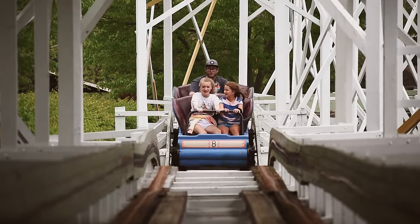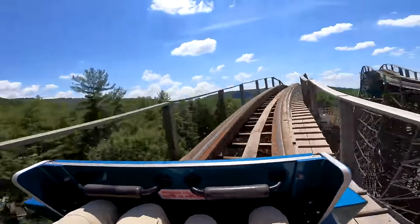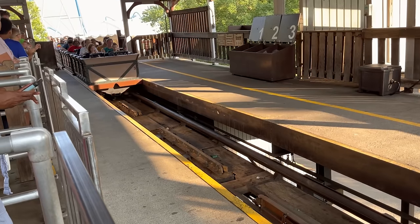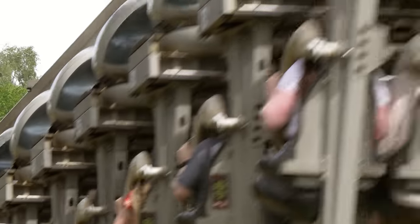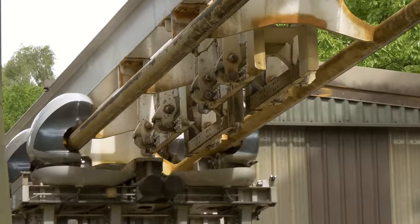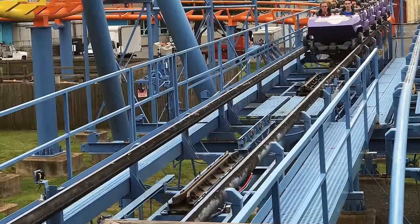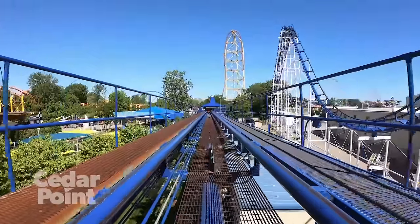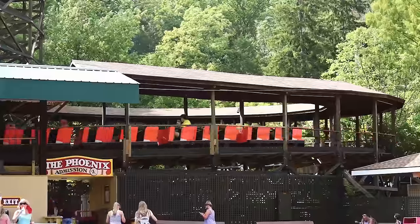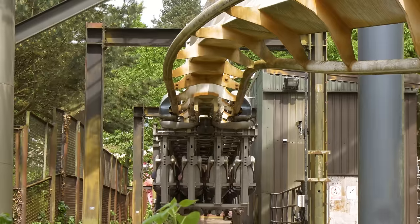Roller coaster brake design continued to move forwards. During the mid-20th century, National Amusement Devices debuted a new type of brake — the fin brake — consisting of two parallel pads that would create a tight grip on a fin attached to the train to slow it down. These became the first form of modern friction brakes. Fin brakes proved to be incredibly efficient at slowing trains and didn't suffer from the rain problem plaguing skid brakes, though the new design didn't initially take off, and skid brakes continued to be the norm.